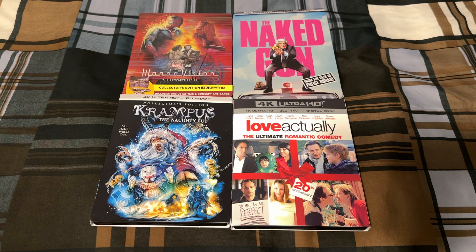Hello everybody, and welcome to this 4K Ultra HD update for December 2nd, 2023. I have four new 4Ks to show, all four of them from Amazon, and I got them all this past week. So let's go ahead and get started.